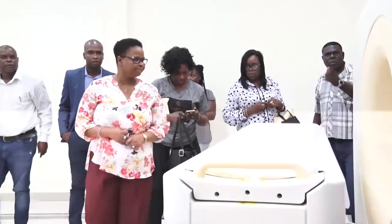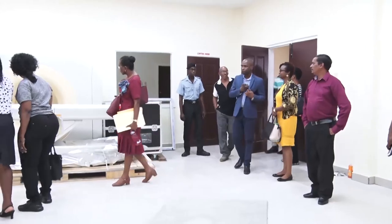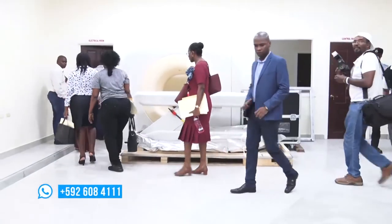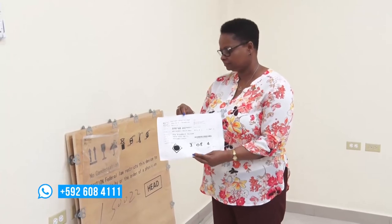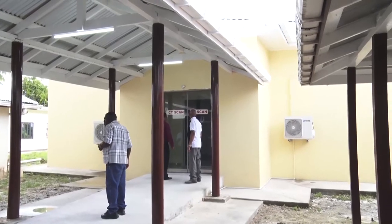Minister of Public Health Valda Lawrence stopped at the hospital while in Bartika to receive an update regarding the installation of the machine. She was pleased to learn that the residents of Bartika and nearby villages will soon be able to access the service.